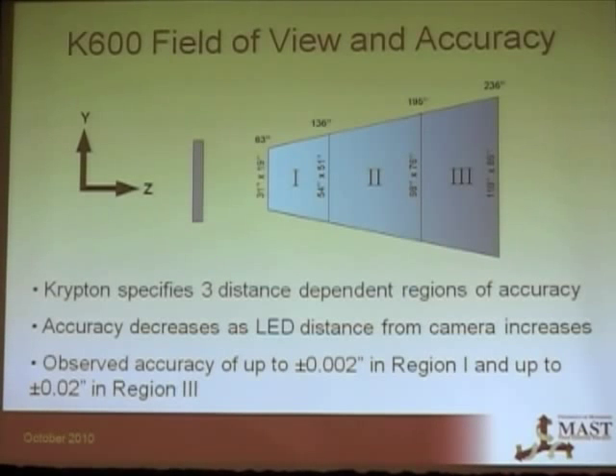The field of view is made up of the three different fields of view of the camera lenses, resulting in a pyramidal volume. Krypton specifies three distance-dependent regions of accuracy — the closer you are to the camera, the more accurate you'll be. We've observed an accuracy of about two thousandths of an inch in the first region, and it gets worse as you go out.